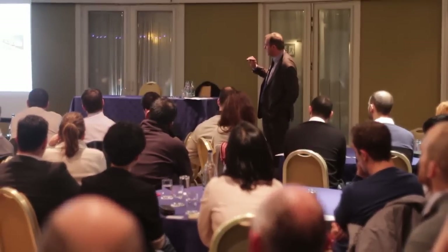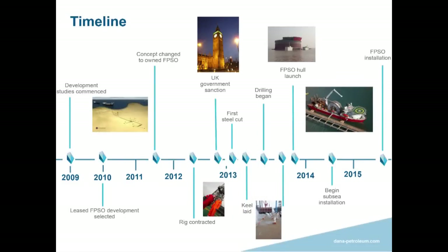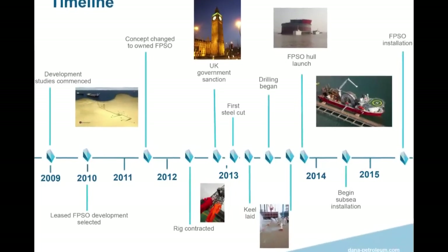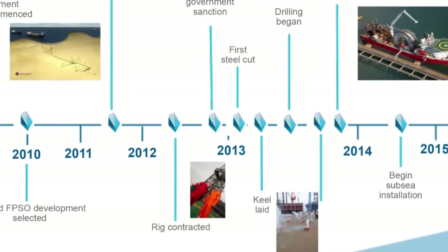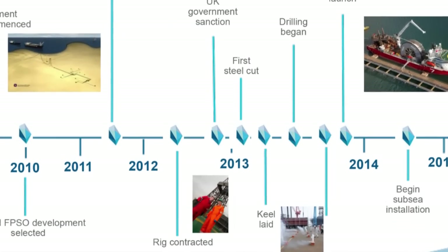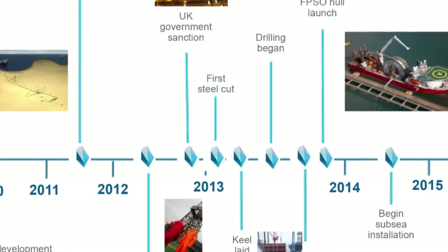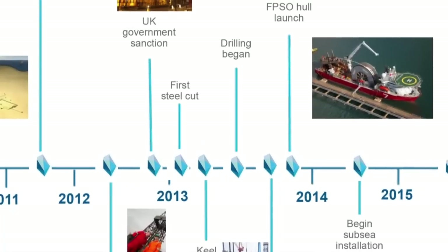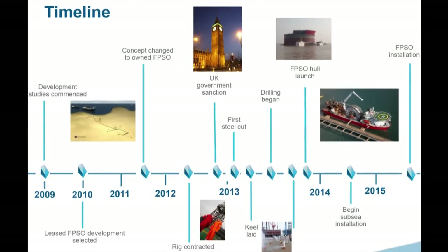We've been running the execution phase for about 13 to 14 months. We cut first steel almost straight after the turn of the year, started drilling mid-year, and the FPSO is currently built and floating — ready for its next stage. Moving forward, we plan subsea installation starting in 2014 and FPSO installation towards the back end of 2015. We will have around 80 people in Aberdeen working on the project and roughly 80 in China.